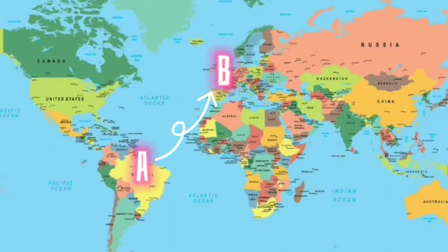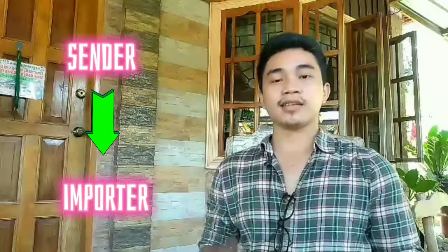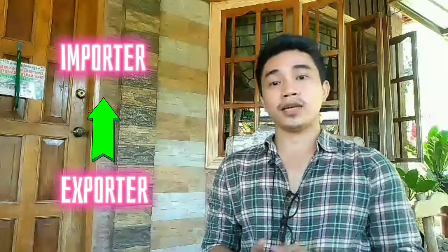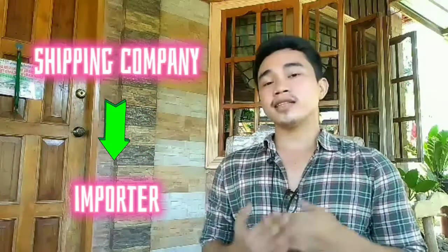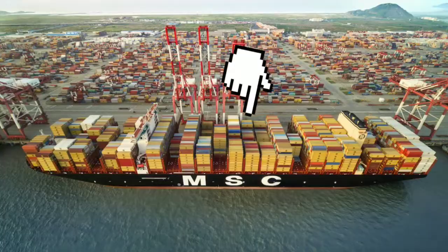In the container shipping industry, there are three main stakeholders involved: the importer, who wants to receive the cargo from another country; the exporter, who wants to sell and send the cargo to the importer; and the shipping company, who delivers the cargo by receiving it from the exporter and sending it to the importer. These containers occupy slots on a container ship, and these ships are designed only to carry containers.